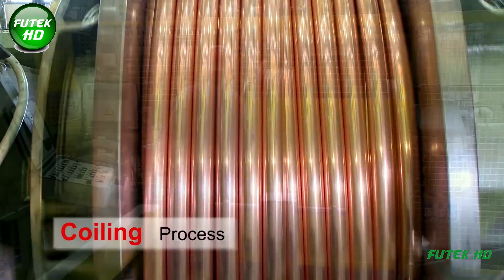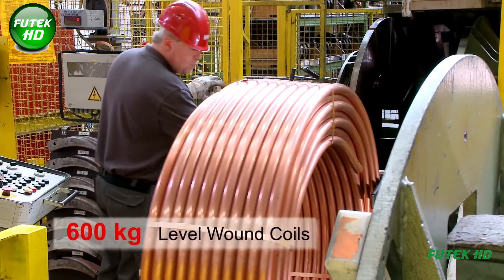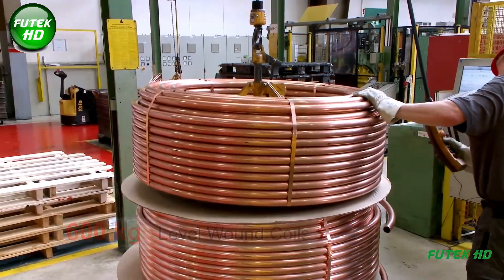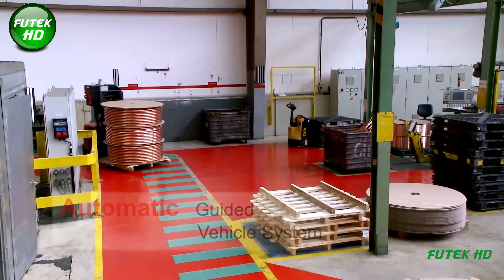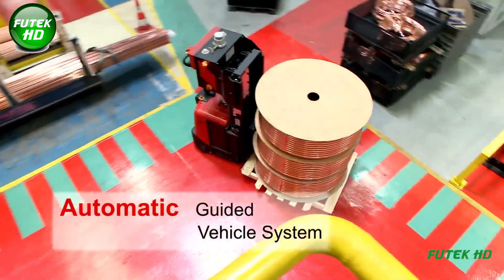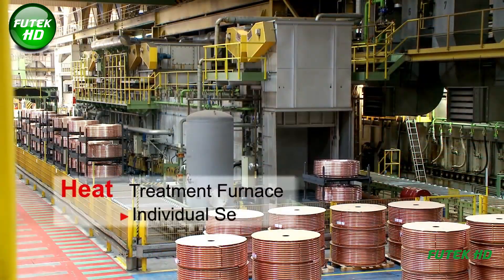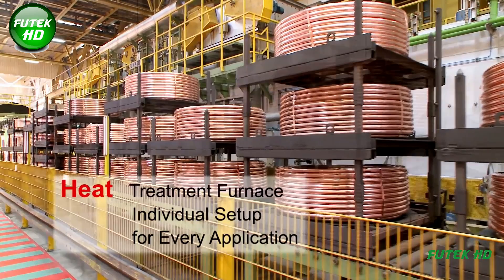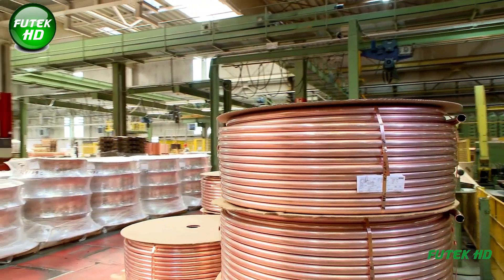The tubes are coiled into 600 kg level wound coils (LWC) for easy handling and transport. AGVs are used to move coils and other materials around the plant, ensuring smooth and efficient material handling. The coils or straight tubes then undergo a final heat treatment in a furnace, with individual setups tailored for each application to achieve the desired material properties.